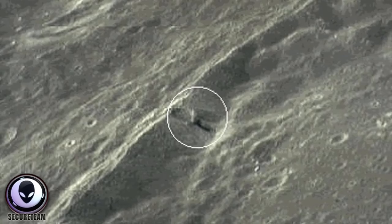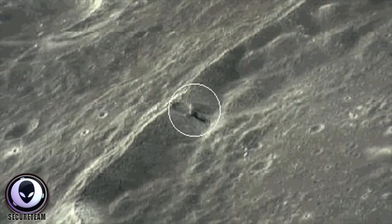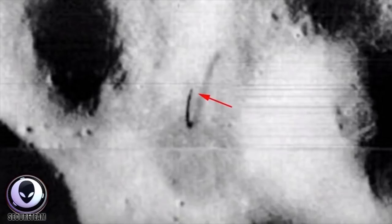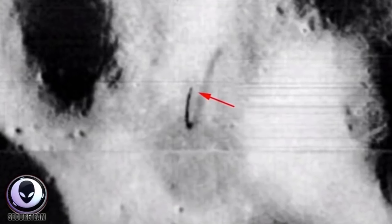Our moon is an enigma. Not only is its very existence a mystery — from its size, to the fact that it would seem almost completely hollow on the inside, to its strange orbit around our planet — basically the fact that our moon is one of a kind. There is not one other moon in our entire solar system that looks or behaves like our own. And as I said earlier, the pieces of evidence for towers being on the moon are many.